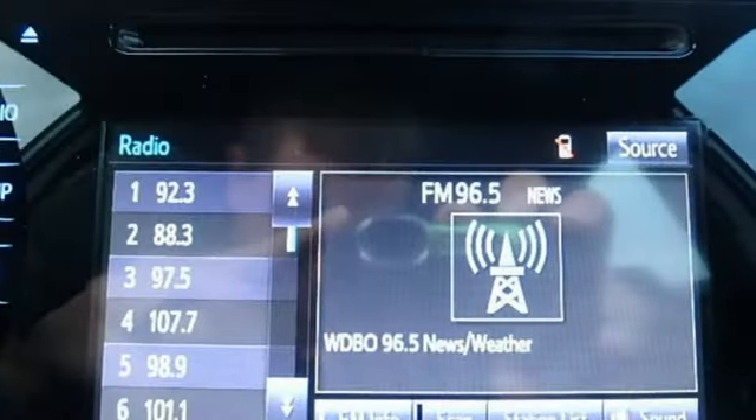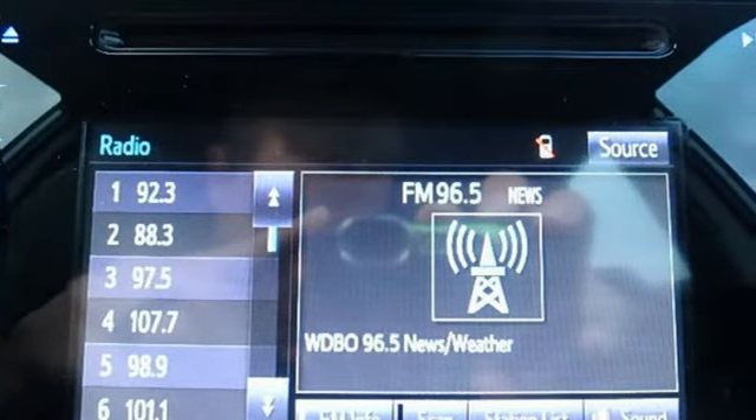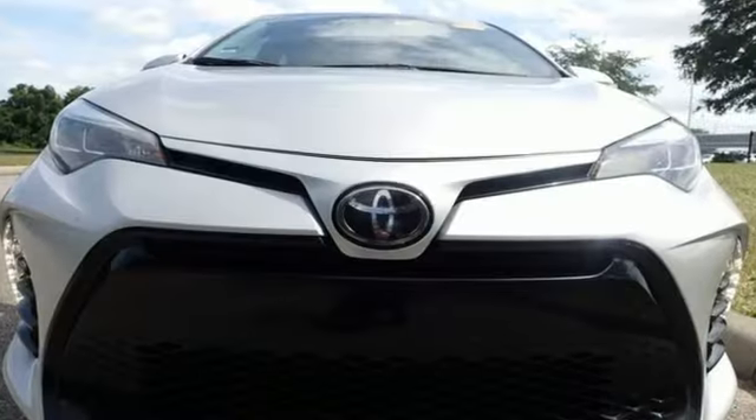The Car Connection writes: Toyota Corolla continues to offer reliable, inexpensive transportation with a bit of flair and new, easy-to-use infotainment systems.